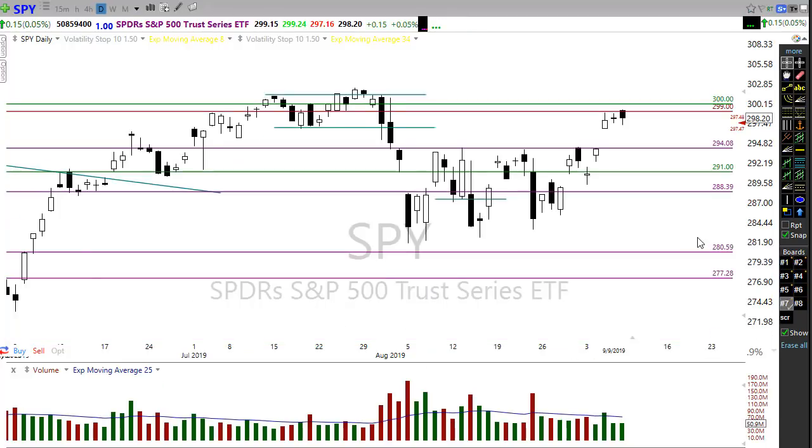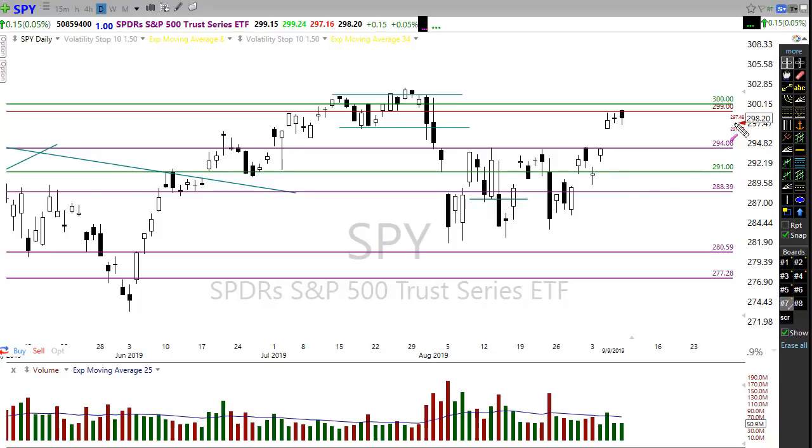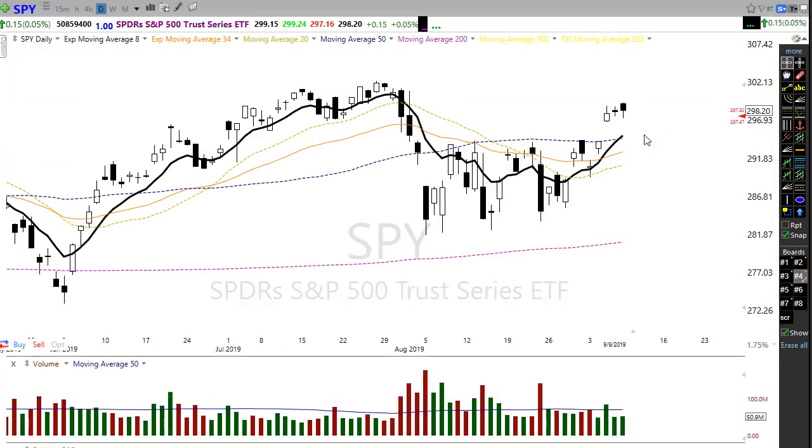The SPY is in very much the same situation — pushing price resistance levels, really trying to shove higher. This morning we're getting a bit of a gap down in the SPY. If we slip into this gap, watch carefully, as we could pick up sellers. But if we hold, we could just be consolidating right underneath price resistance. The 50-day moving average below would be a fairly common level for the market to want to test.